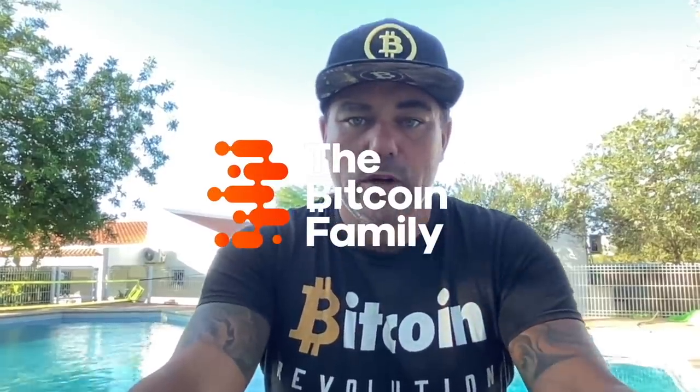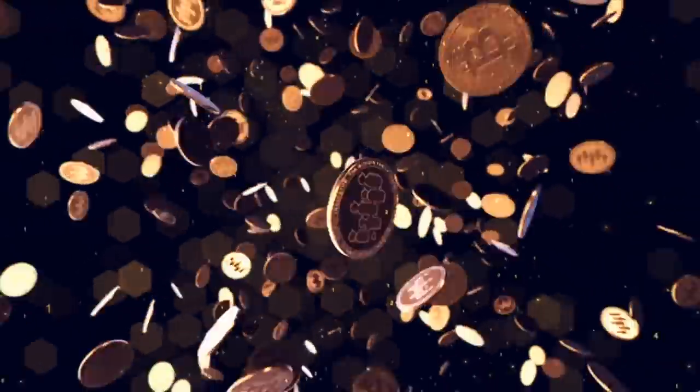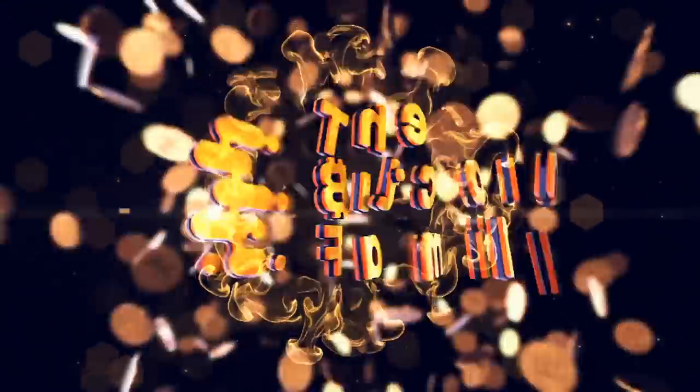Good morning, good afternoon, good evening, guys — wherever you are in this beautiful world, whenever you're watching this video, welcome to the Bitcoin Family YouTube channel, where Bitcoin still is a revolution no matter what price we see. Today, a short TA video on Bitcoin. It was a pretty volatile night. Let's jump quickly into the charts to see what happened and what could happen now.